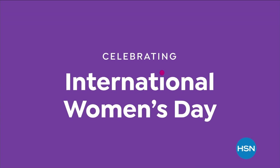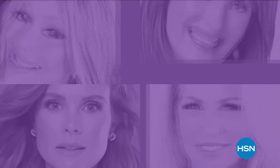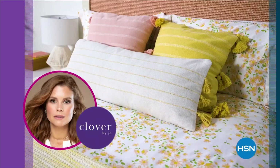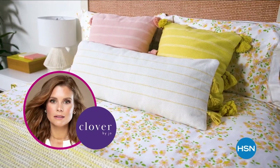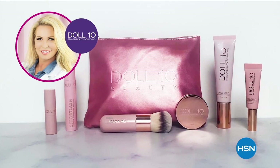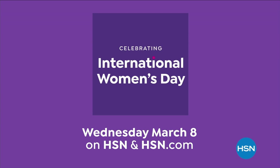Join HSN in celebrating International Women's Day. We're highlighting collections from woman-owned and founded businesses, including Clover by Joanna Garcia Swisher, Colleen Lopez Jewelry, Fashion by Rhonda Shear, and Doll 10 Beauty by Doris Dalton. Wednesday, March 8th on HSN and HSN.com.